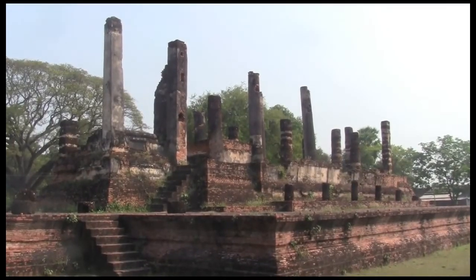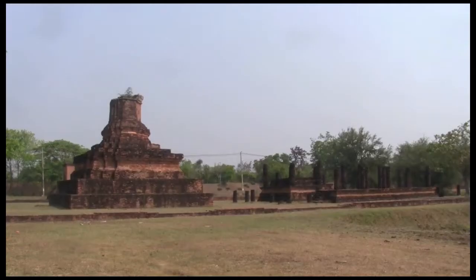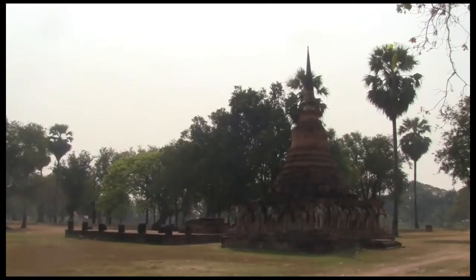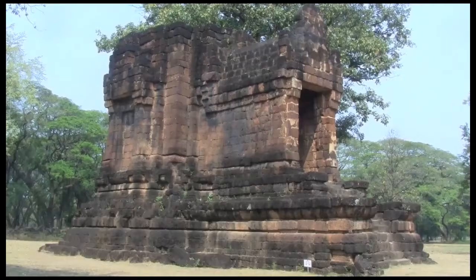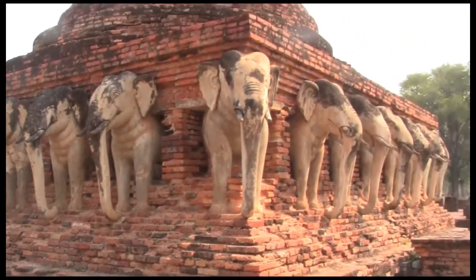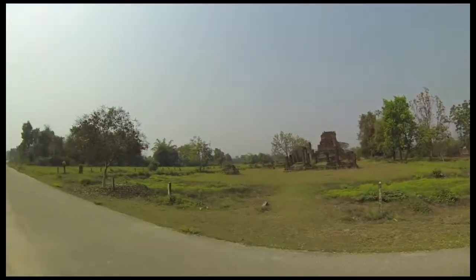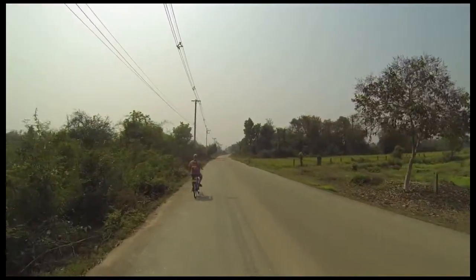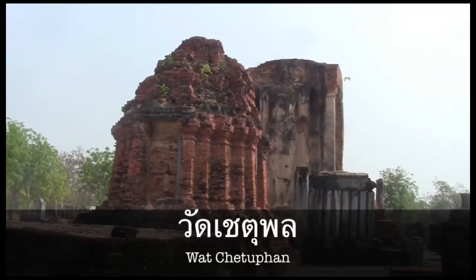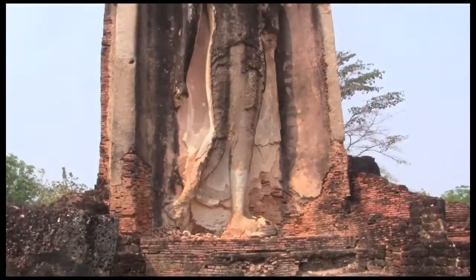There are a few smaller temples in the central zone that you can hit on your way out. Ride out of the old city walls and up the road a bit to get to Wat Chattopan. Surrounded by a moat, this peaceful and quiet temple is a great way to end the day.